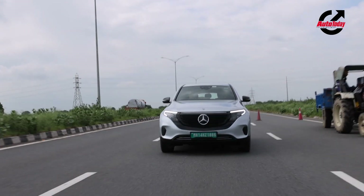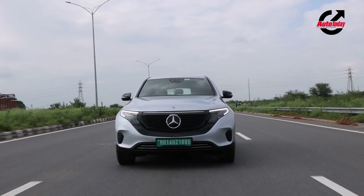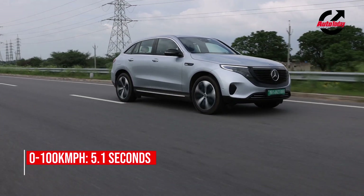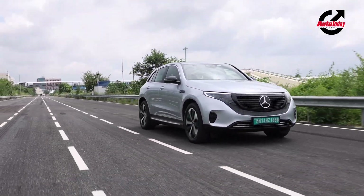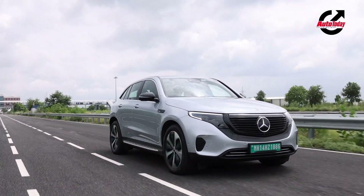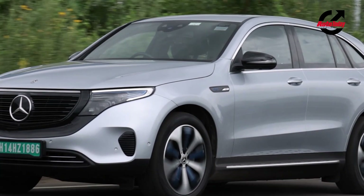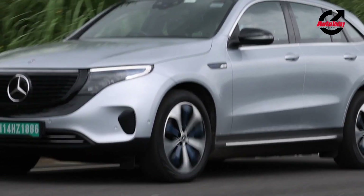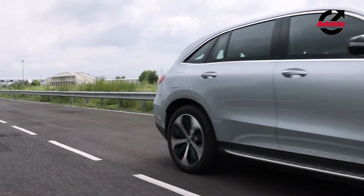With the EQC, there is finally an electric car for those who want to make a statement, are environmentally conscious, but still want to stick to a premium brand. The EQC may not be the best-packaged electric car out there, but it does meet all the requirements of a midsize luxury car. With a range of about 400 kilometers, range anxiety may well be a thing of the past. While it ticks all the boxes as an SUV and electric car — except perhaps the ground clearance — there is a rather steep price to pay with an ex-showroom tag of 99.30 lakh rupees.